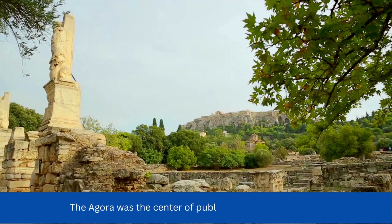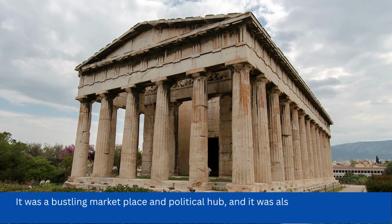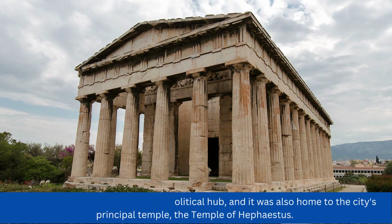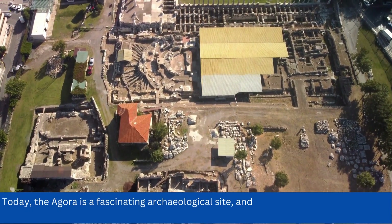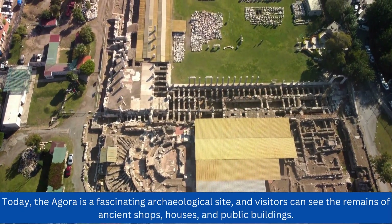The Agora was the center of public life in ancient Athens. It was a bustling marketplace and political hub, and it was also home to the city's principal temple, the Temple of Hephaestus. Today, the Agora is a fascinating archaeological site, and visitors can see the remains of ancient shops, houses, and public buildings.